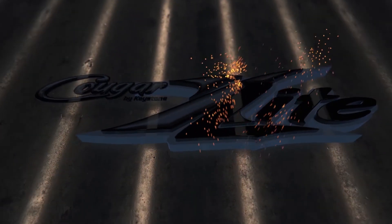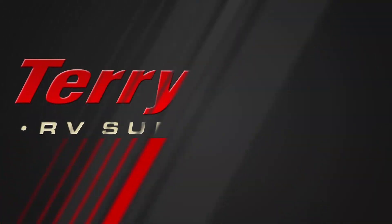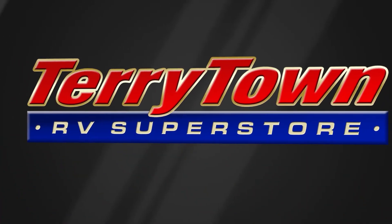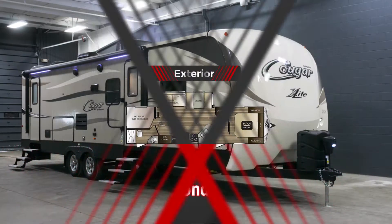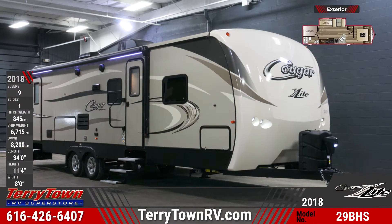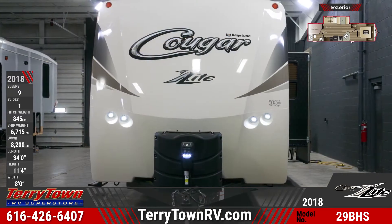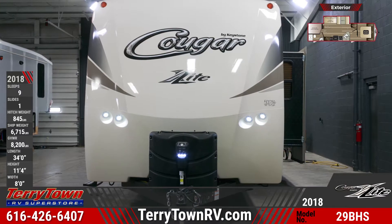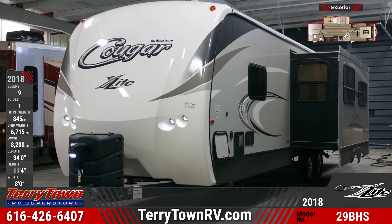The 2018 Cougar X-Lite 29BHS Travel Trailer is sure to thrill the whole family. It's designed with a rounded front cap with LED docking lights and dual 20-pound LP bottles with quick connect. It comes standard with a polar package with a fully heated and enclosed underbelly. The rear of the unit has a cargo door and a spare tire.